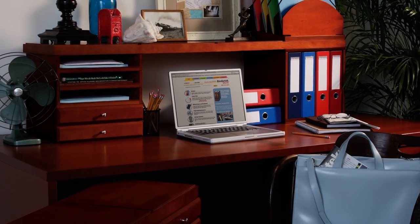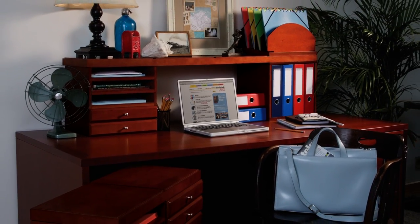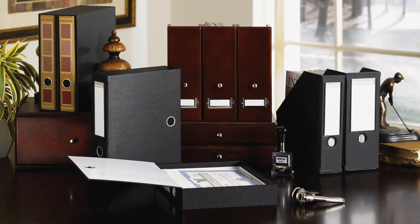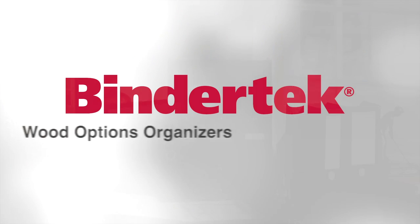From the corner office to the kitchen counter, these handsome pieces add order and style to any spot at work or home. And with so many options to reposition, reconfigure and add on at any time, you'll use WoodOptions organizers for years to come.